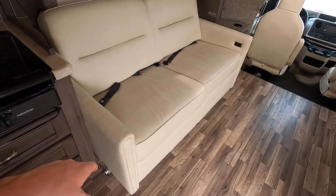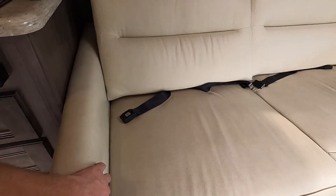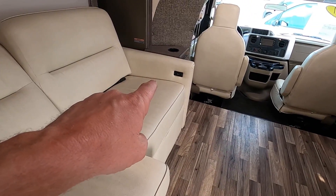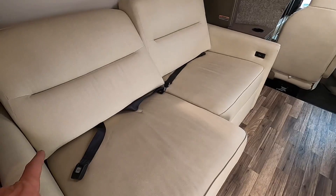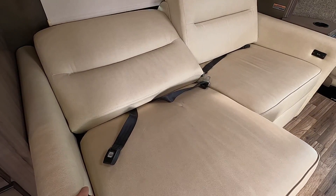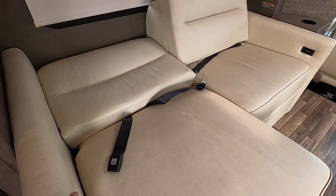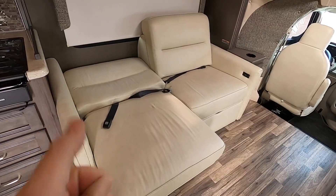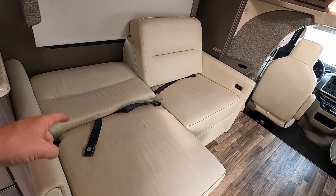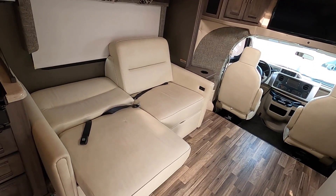This sofa right here is actually going to be an electric jackknife — just press the button right there and it will fold down. It's got the same adjustment on the other side, so you can either just recline it or fold it all the way down into a bed. It's really wide — probably at least three to four feet wide — so when it all folds down this is going to be a really good size bed.